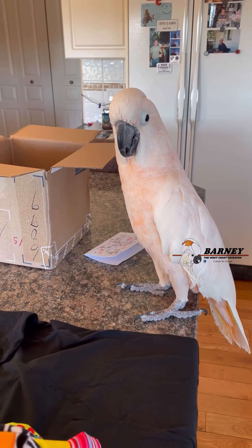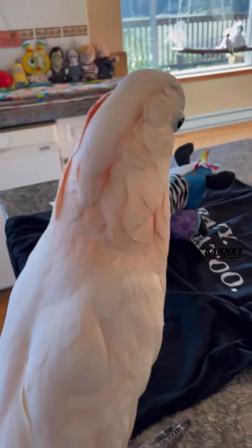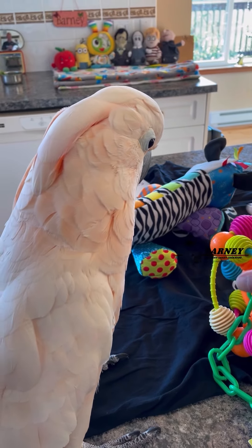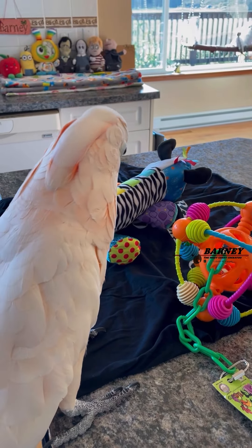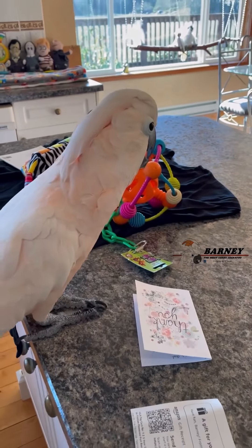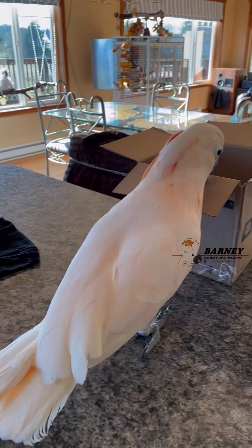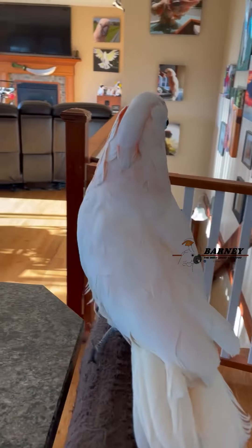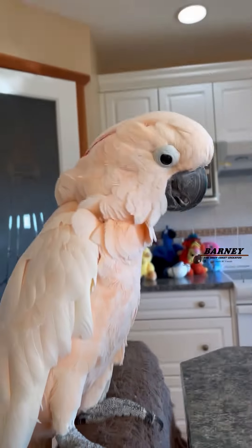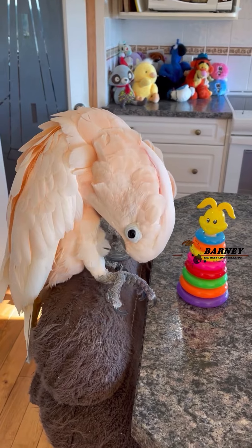What do you think of that? What about this thing? Yeah, you can play with these. Not quite sure? This one's pretty cool. No?